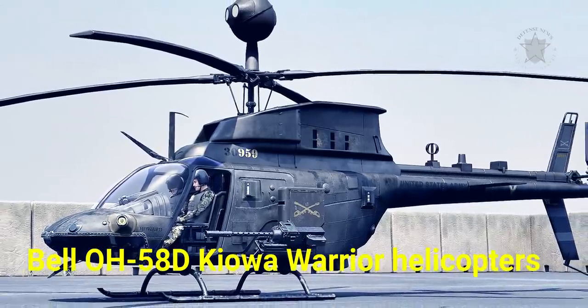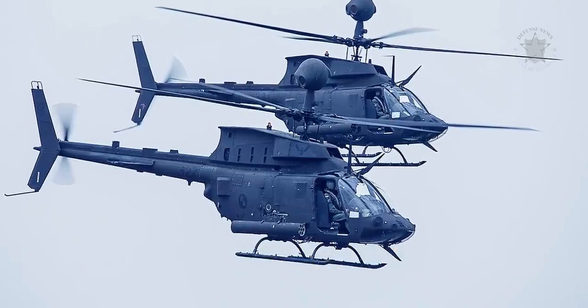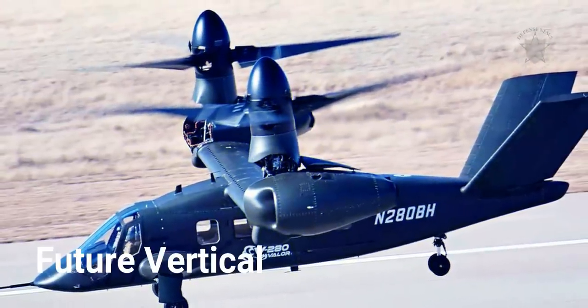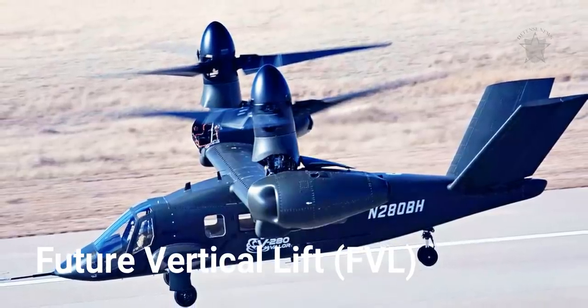To meet or exceed the competition requirements and timeline, Bell drew on its experience with the Kiowa Warrior as well as the future vertical lift project, part of the joint multi-role technology demonstration, to produce a small, inexpensive, streamlined airframe.